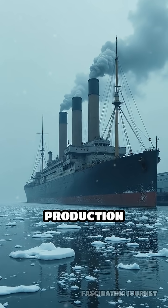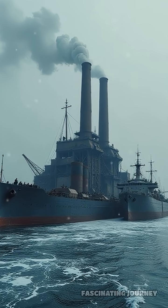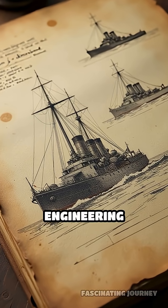However, as steel production increased and new technologies emerged, the project was eventually abandoned. Despite never being completed, Project Habakkuk remains one of history's most extraordinary and ambitious engineering experiments.